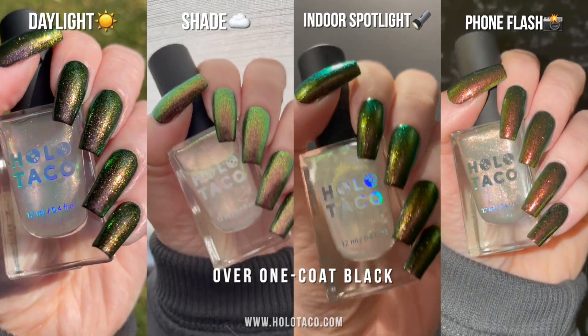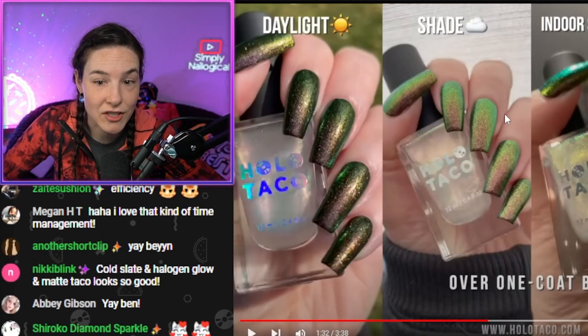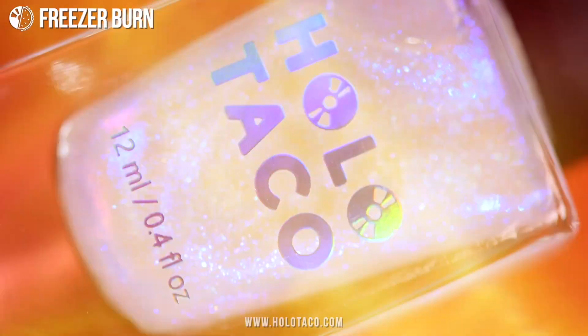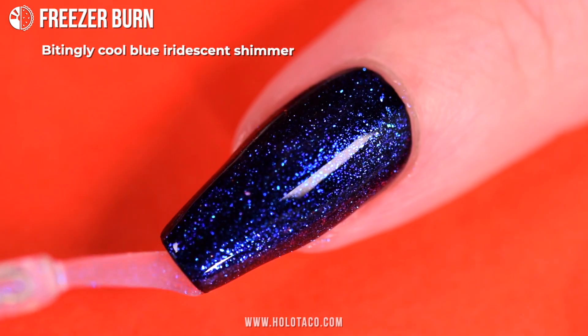Thank you Ben for this speed run in different lighting. This is all iPhone. This is what an iridescent shimmer over black looks like on average in your house. Freezer Burn — I know you guys love this name — bitingly cool blue iridescent shimmer.